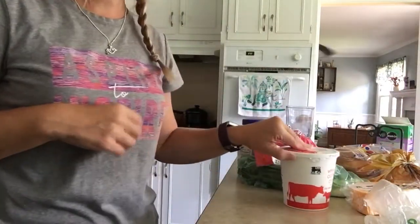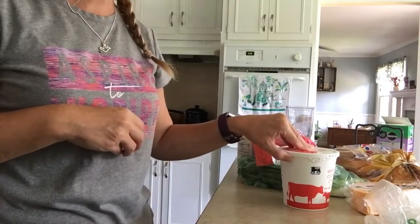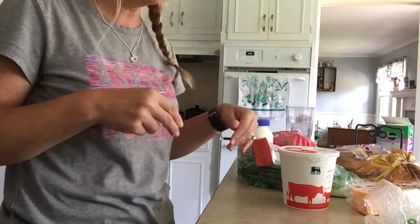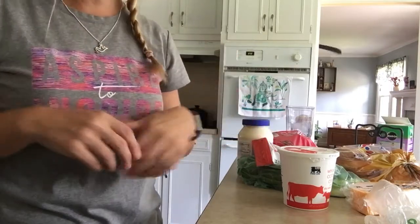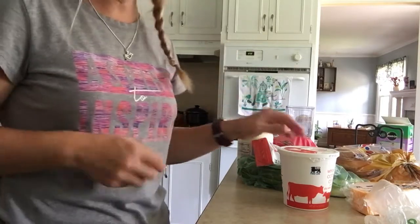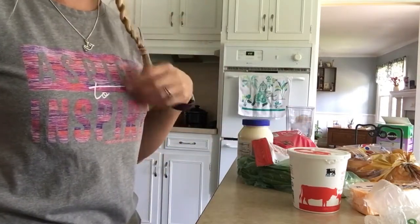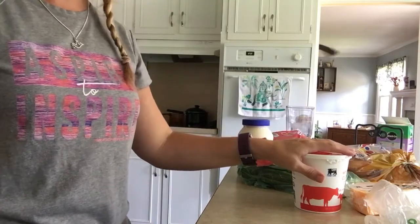So yeah, that is my Food Lion haul. It's not a very big one, but I just wanted to jump on and show you guys in case there was something in here that you hadn't known that they carried, or that you didn't know they were having a sale this week. I hope you all have a wonderful, blessed evening. And until next time, bye y'all!